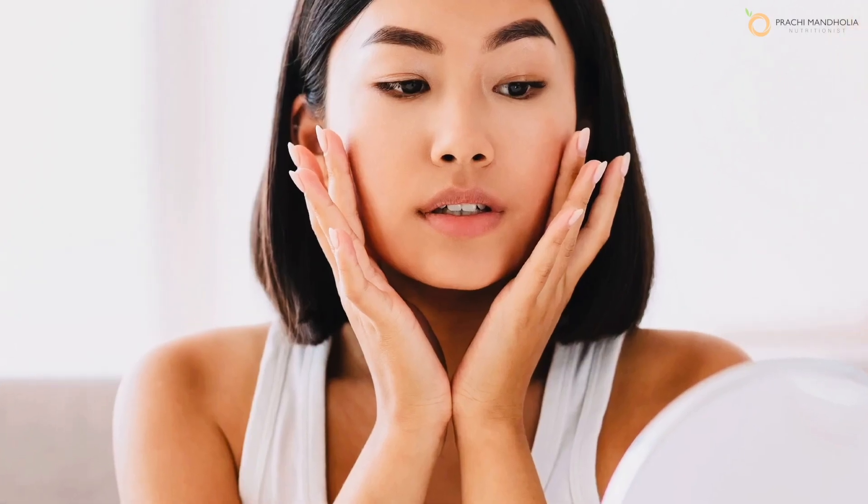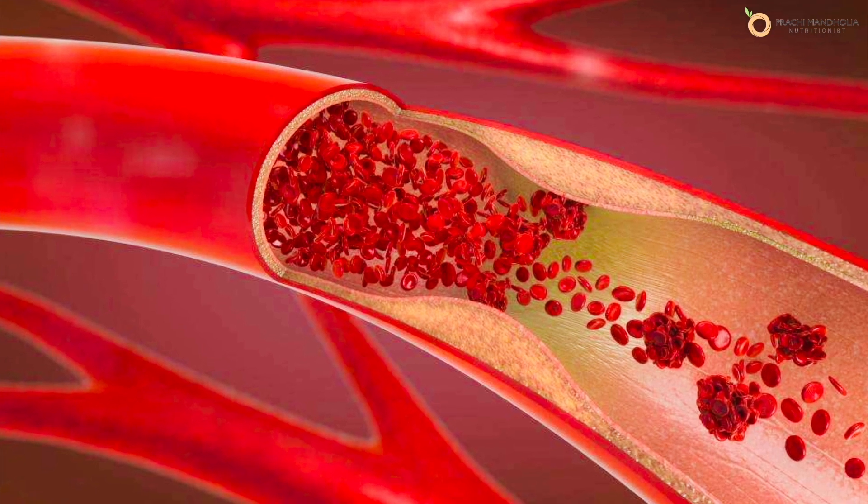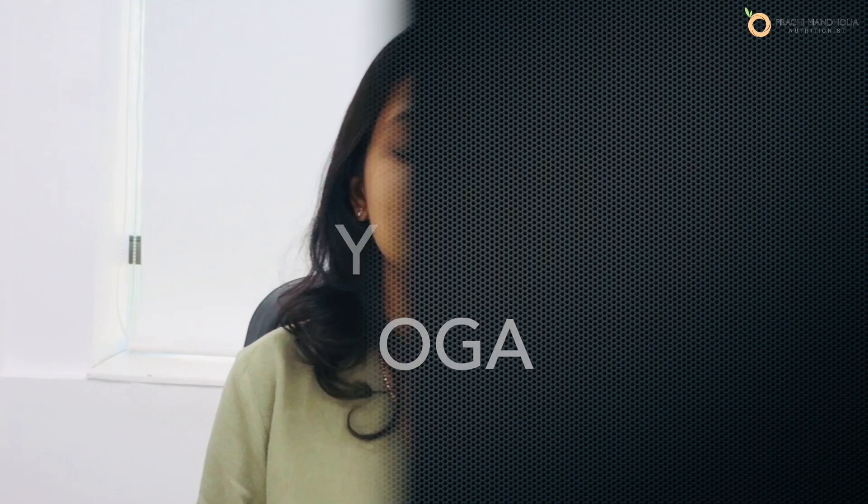If working out in a gym can do wonders for your body, the same holds true for your facial skin. So tip number five is to exercise your facial muscles — by doing so you will be able to increase blood circulation, which has a direct hotline to your skin's natural glow. While you are adding facial yoga to your routine, don't miss pranayama.